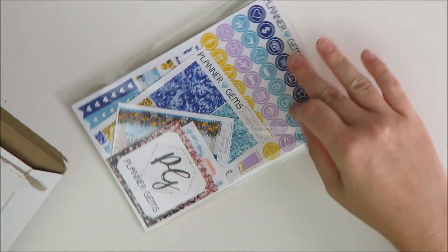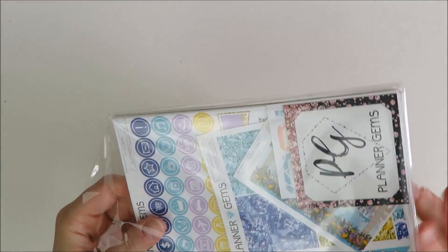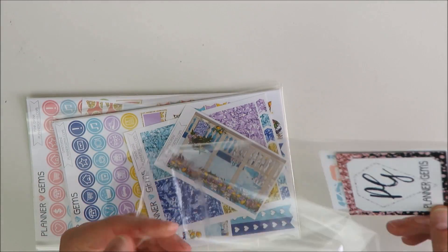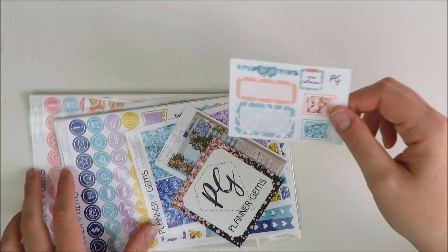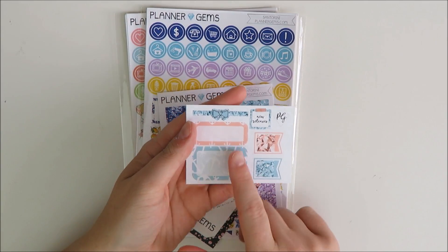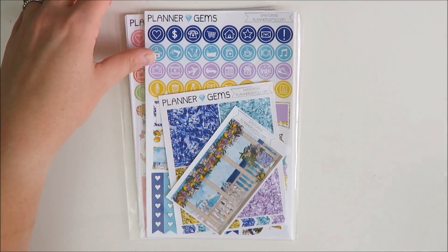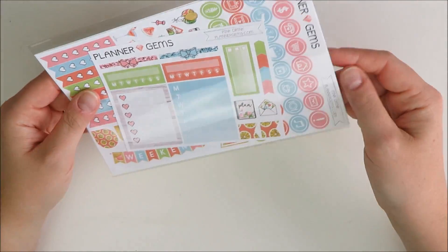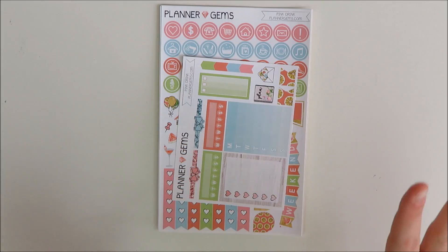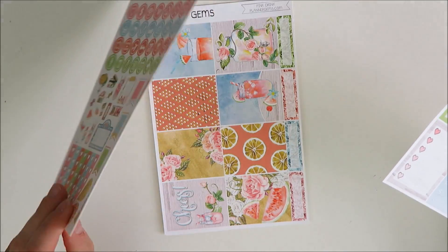Next up, we have a shop that I feel like has been in like every one of my hauls lately — I am obsessed with her stuff. Planner Gems' stuff has just been so freaking stunning. This was an order where she really had like two new kit releases and I picked up both of them. First up is this really cute freebie sampler — it seems like she changed it up for summer and it has a nautical theme, which I think is very cute. And then here are the two kits. I got a full kit and a mini kit. The mini kit is called Pink Drink, which I think is funny — I did finally try the pink drink recently at Starbucks. It is surprisingly good and not as caloric as I would have expected.